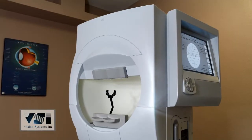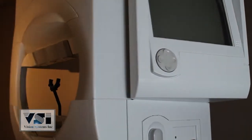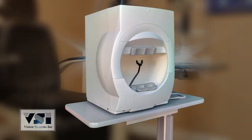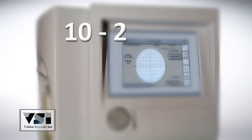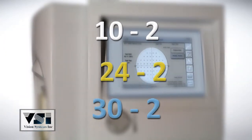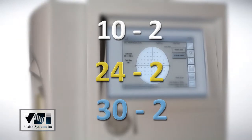As the base model of all the 700 series, the 720 allows the ability to monitor a patient's eye using the video eye monitor and trial lens holder. 10-2, 24-2, and 30-2 are a few of the testing strategies offered in the threshold library.